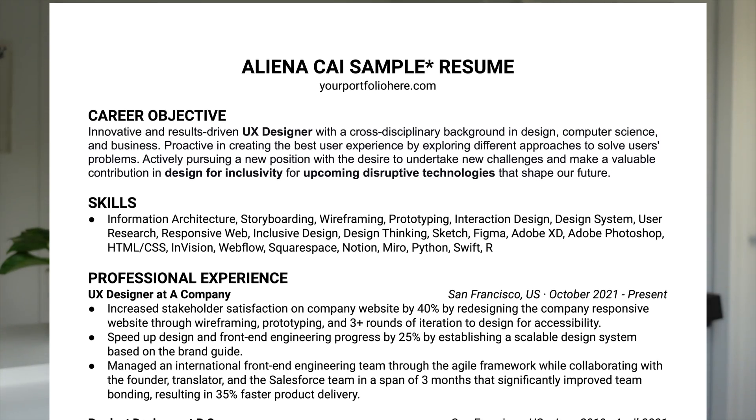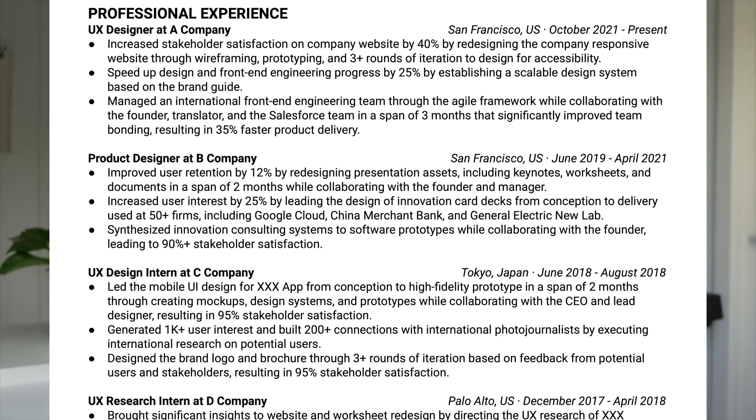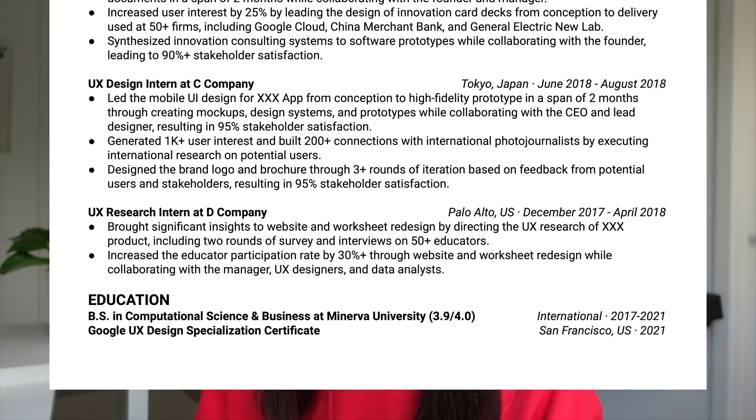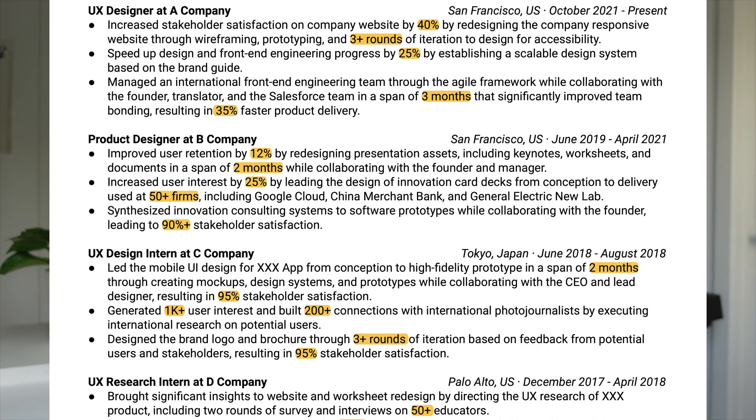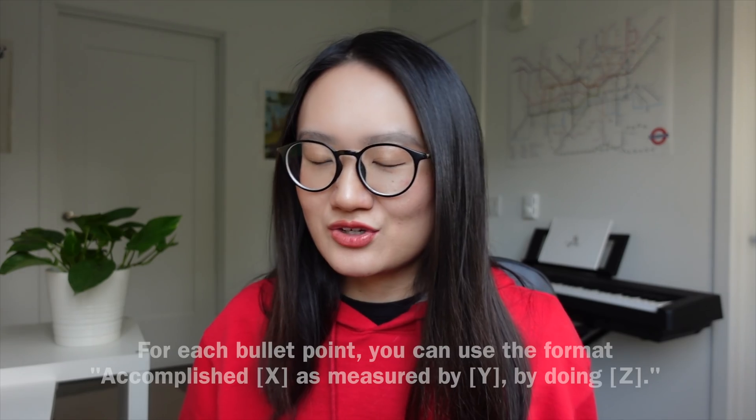Recruiters are not UX designers — let's talk about resume first. I learned this the hard way. Make sure to build your resume in Microsoft Word or Google Docs — don't use a design tool. Make sure it's one column, not two columns. Resumes made with fancy design tools will not pass a resume scanning app. Make sure you're throwing in as many keywords as possible related to UX design.